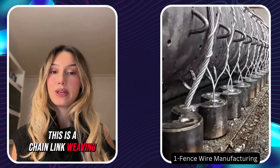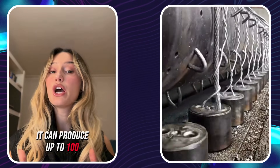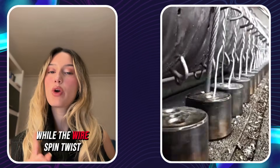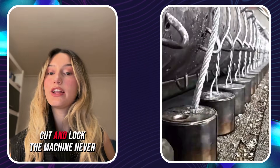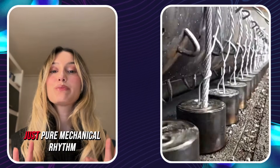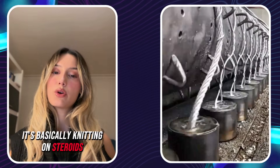This is a chain-link weaving machine. It can produce up to 100 square meters per hour, and the secret is continuous motion. While the wires spin, twist, cut, and lock, the machine never stops — no pause, no reset, just pure mechanical rhythm. It's basically knitting on steroids.